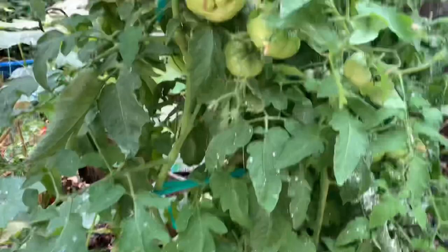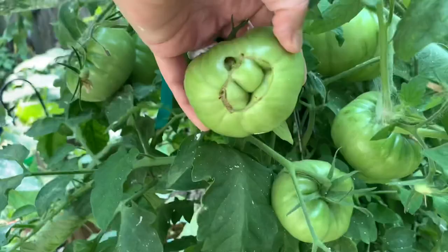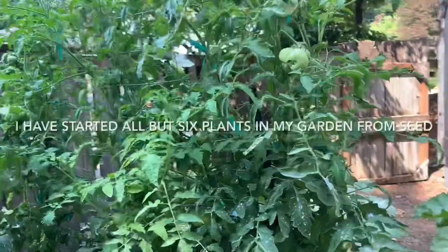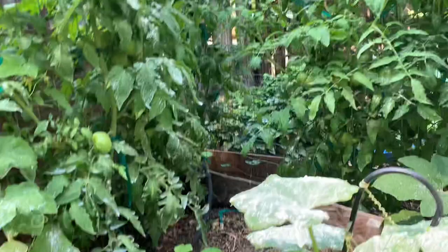This is a cat face tomato right here. So that was two blossoms that fused together — that's how you get those. And so that's one of my Cherokee purple tomato plants, three of them actually. And then I have three more right here with tons of tomatoes, just ready to turn on me. And then this mess right here, going both ways, is another cucumber plant.